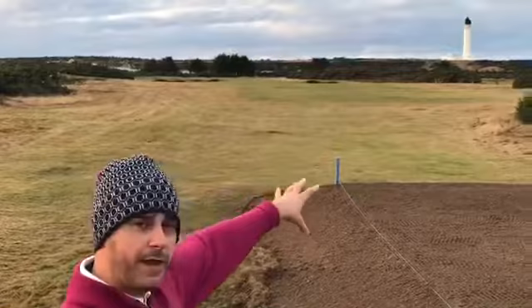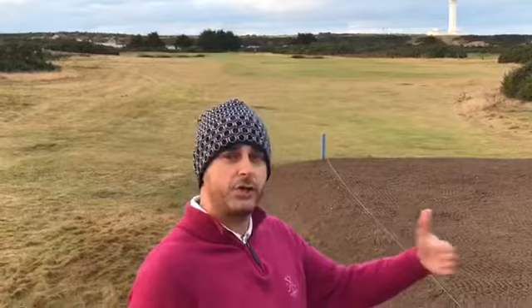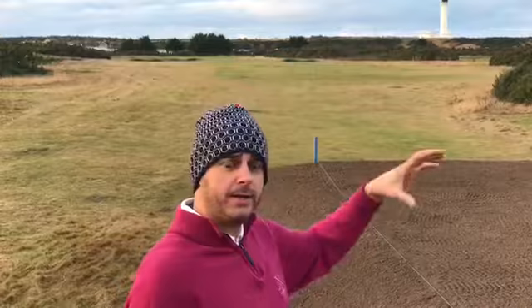So certainly from the tee it's a far more intimidating shot and it might make some of the bigger hitters actually think about taking a shorter club to stay short of that trouble. What we're going to do now is take a little trip up to the bunkers and let you have a closer look at those.